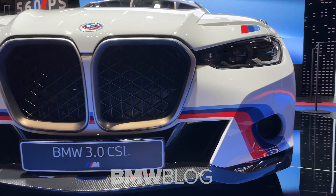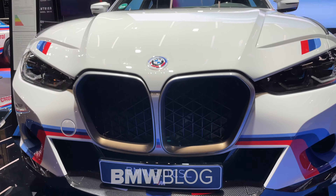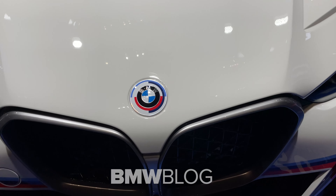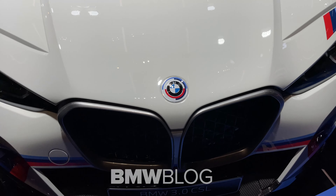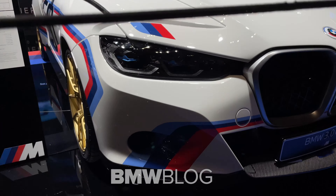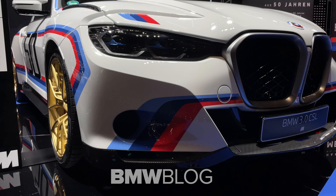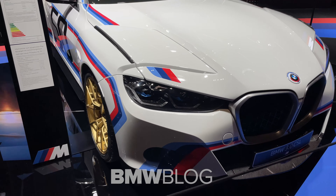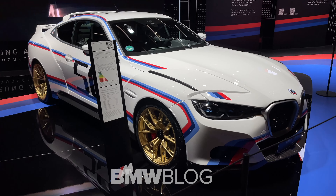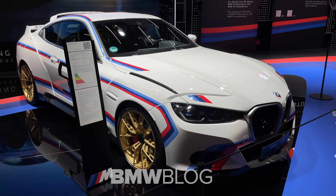Now we take a closer look at the front with the kidney grille, the number plates being installed below. Already here you can see a lot of the carbon fiber parts.